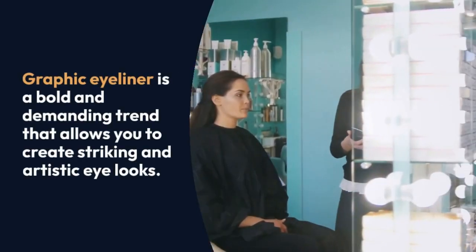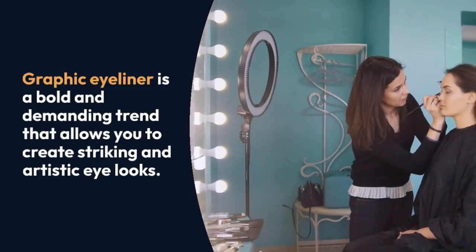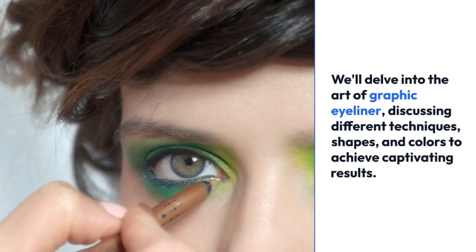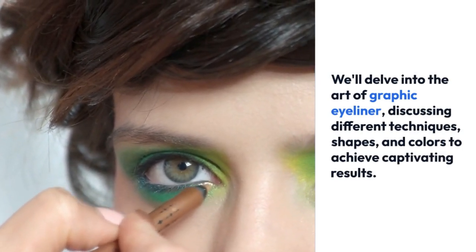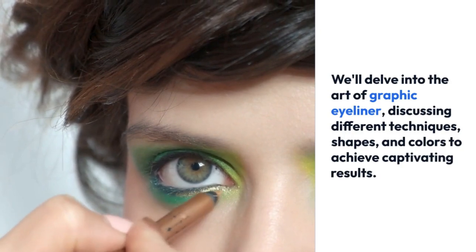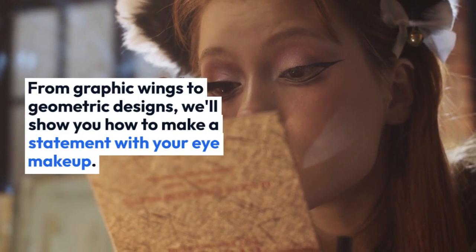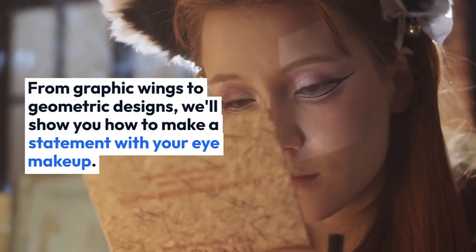Graphic eyeliner is a bold and demanding trend that allows you to create striking and artistic eye looks. We'll delve into the art of graphic eyeliner, discussing different techniques, shapes, and colors to achieve captivating results. From graphic wings to geometric designs, we'll show you how to make a statement with your eye makeup.